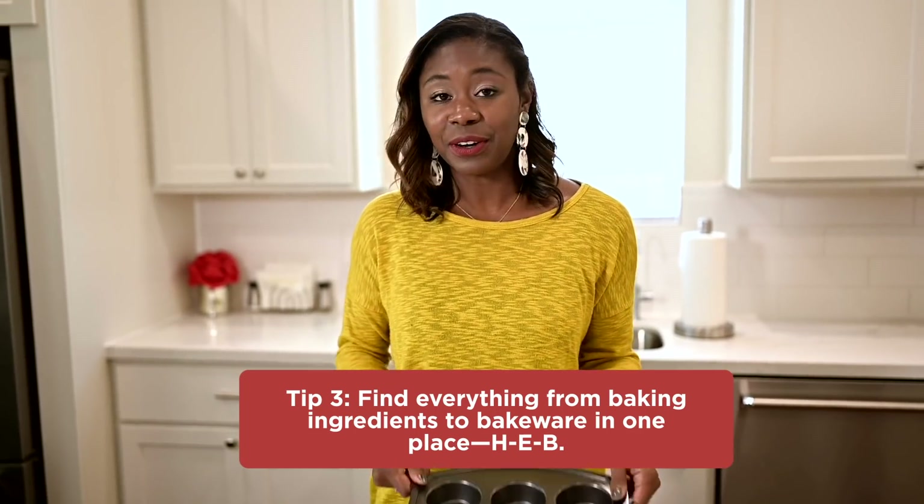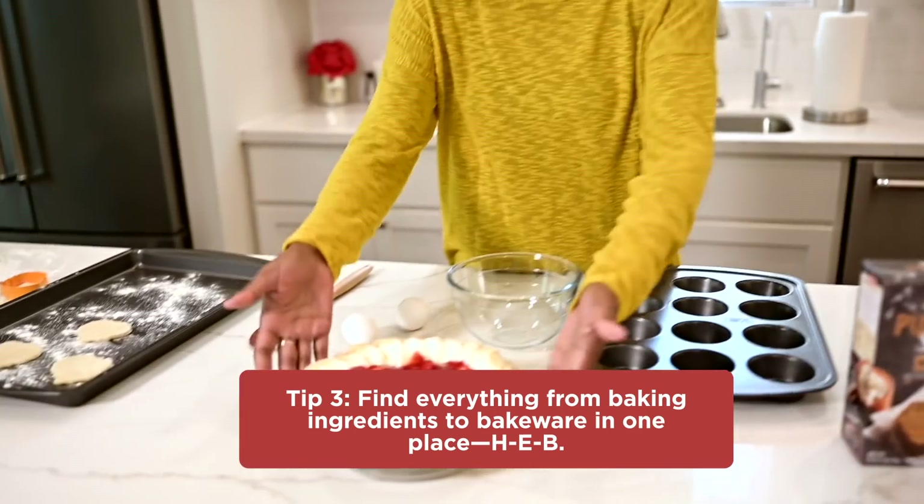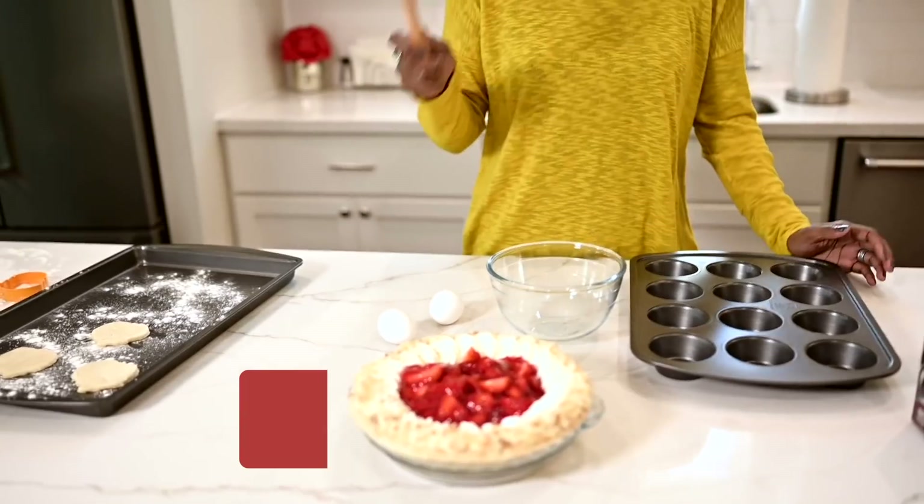The best thing about all of this is that everything can be found at HEB — all your baking needs from pans to bowls to cups to spatulas, all at your local HEB. Let us know what you think! Comment below with your favorite Thanksgiving Day food other than turkey, and don't forget to subscribe, like, and click the notification bell for more videos like this from HEB.